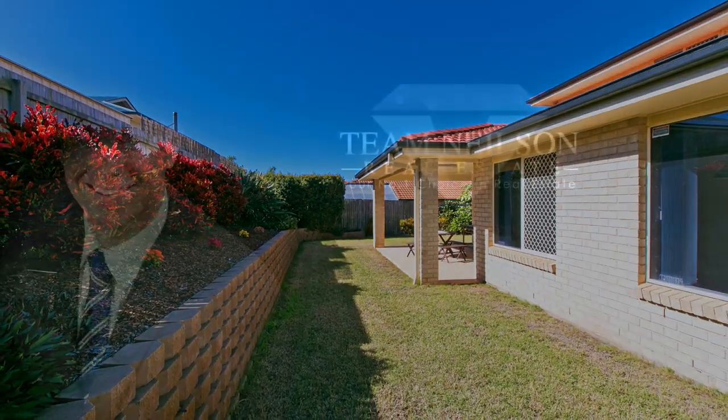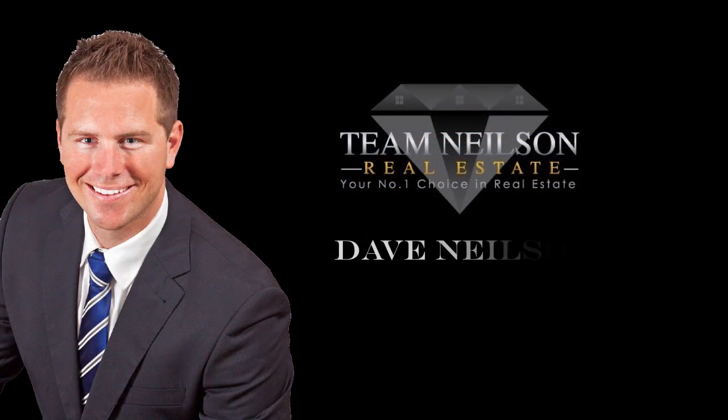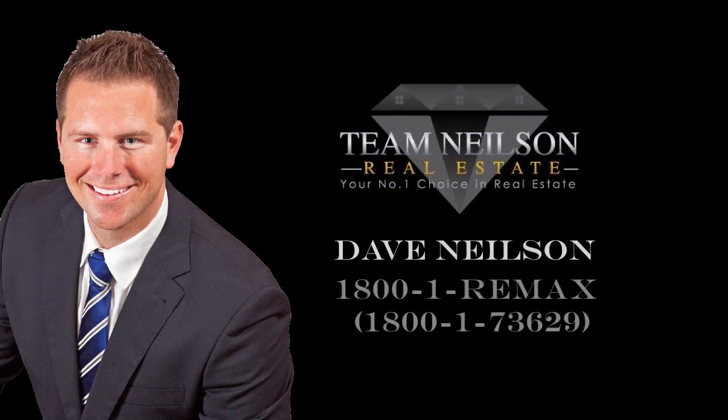Homes like this don't normally last long on the market. Give Team Nielsen a call today so you don't miss out on this one.